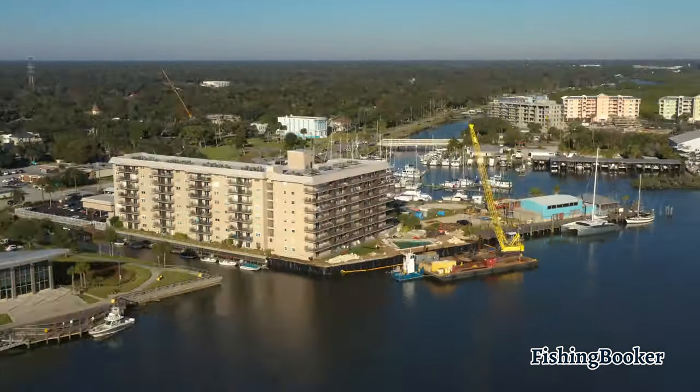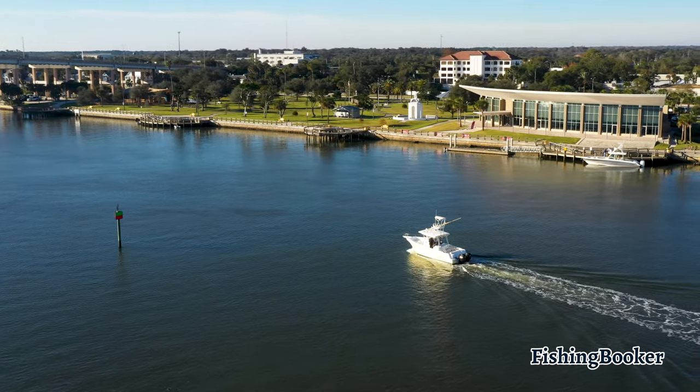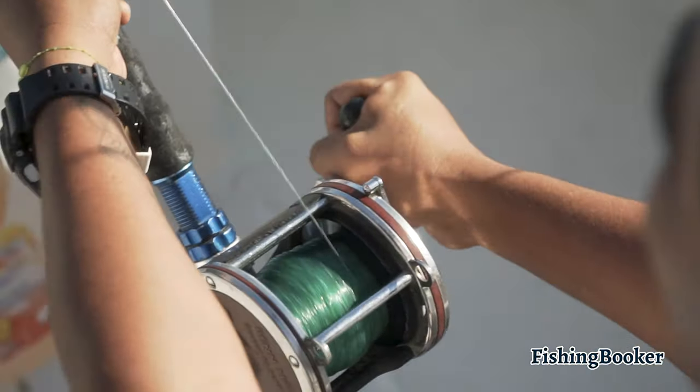Daytona Beach has always had a reputation for speed. Whether it's on the racetracks or out on the ocean, this town will take you on the chase of a lifetime. After watching this video, you'll be one step closer to planning an unforgettable adventure on Florida's Atlantic Coast.